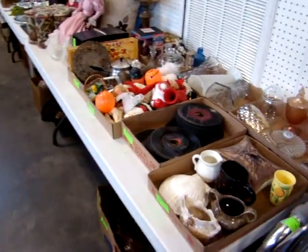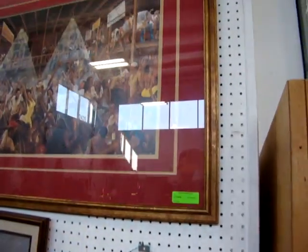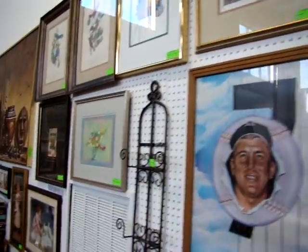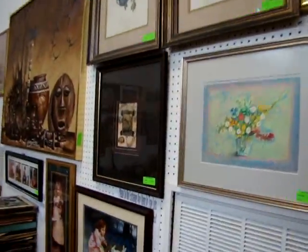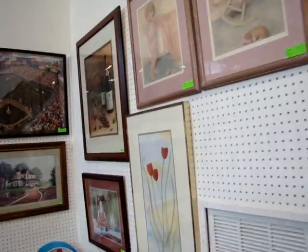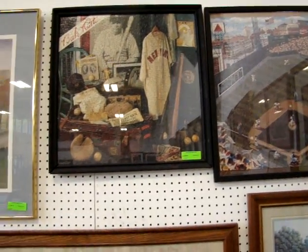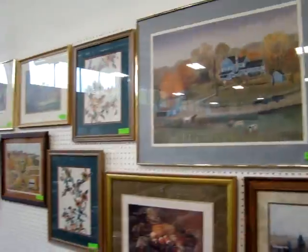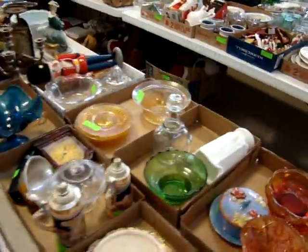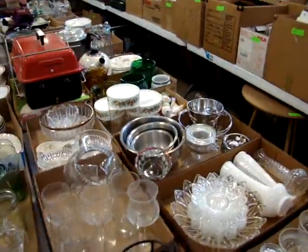Everything here must be sold — we have stuff across the street. Here we have a nice 3D black Americana print and a jazz scene print. A lot of good early pictures here, ready to go in your home or your booth for resale. Look at this baseball picture in the back — another baseball. Got some carnival glass, nice collectible stuff. Please do not mix the tray lots — they are pre-sorted for sale.